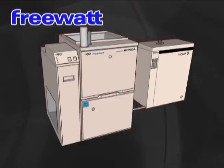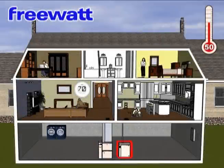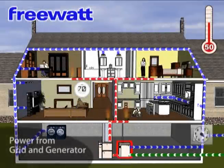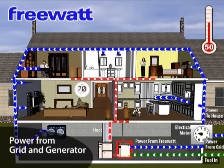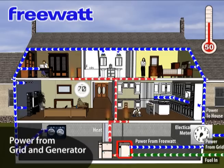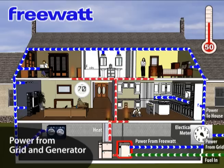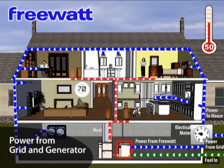Let's take a look at the performance modes during certain times of the year. Mode 1: Autumn. During the fall and spring, when heat is required, the FreeWatt generator will run, providing a low level of heat — 12,000 BTU per hour — and 1.2 kilowatts of electricity to the home.